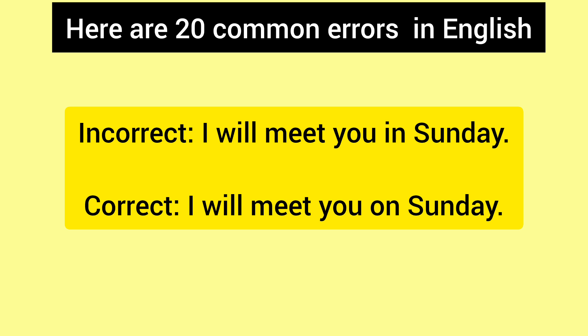Incorrect: I will meet you in Sunday. Correct: I will meet you on Sunday.